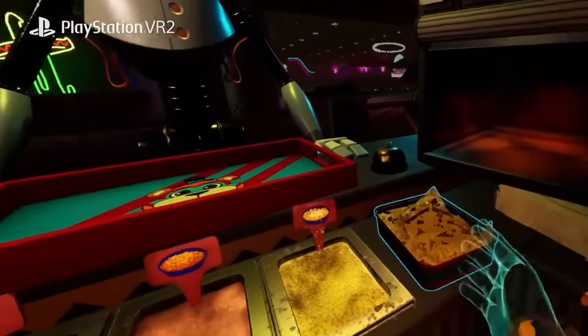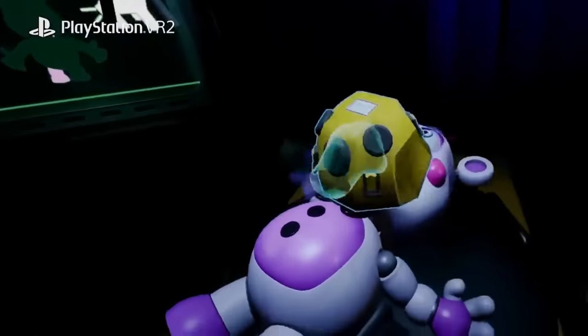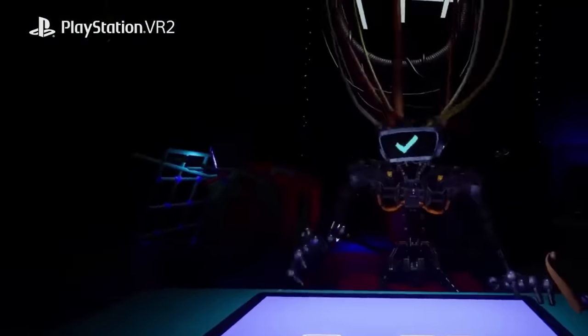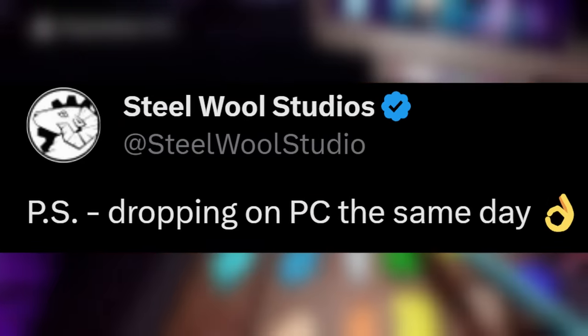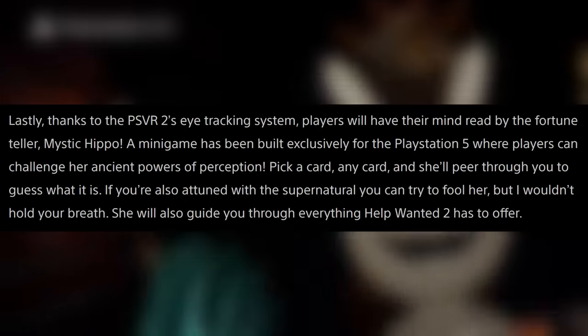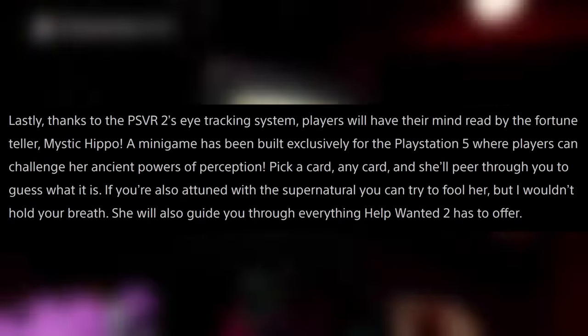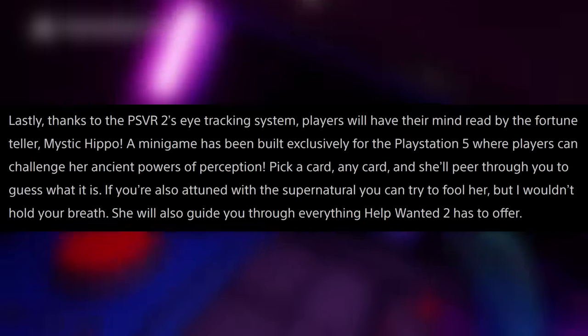Speaking of Help Wanted 2 — as covered in my recent video, it's coming out December 14th for PlayStation VR2. A lot of people including myself were confused about the PC release, but Steelwool Studios clarified on Twitter that PC and PlayStation VR2 will release on the same day, December 14th. That's great news for those who don't want to spend a thousand dollars on a PS5 and PSVR2. Though if you do have PSVR2, there is an exclusive minigame featuring Mystic Hippo and her mind-reading eye-tracking minigame.